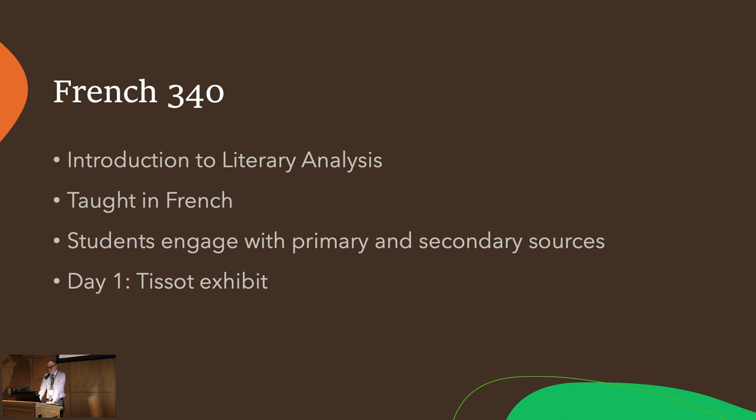My students backed up their readings of Tissot's art here by pointing to details in the work in front of us, and they support their analyses of literature with passages from the text. With that short preamble, let me turn things over to two of my excellent students.